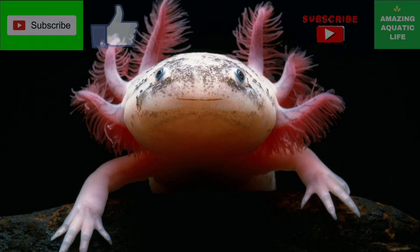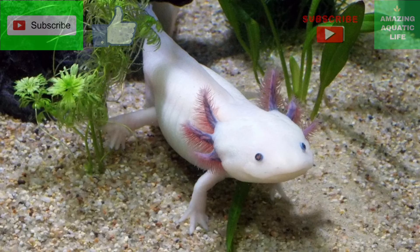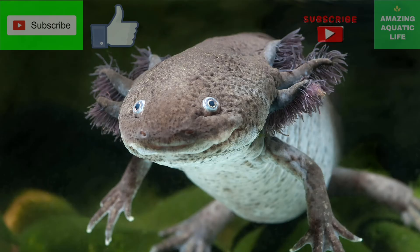It's actually a bigger problem if you accidentally overfeed your axolotl, because it can lead to constipation and gastrointestinal blockage.